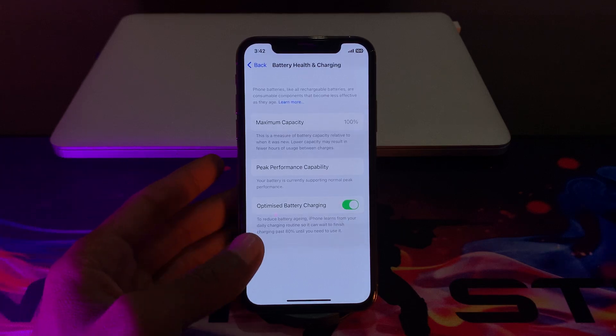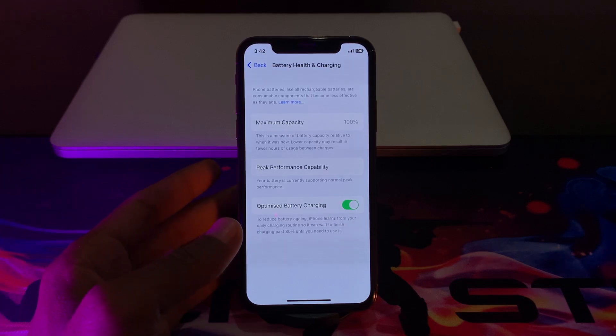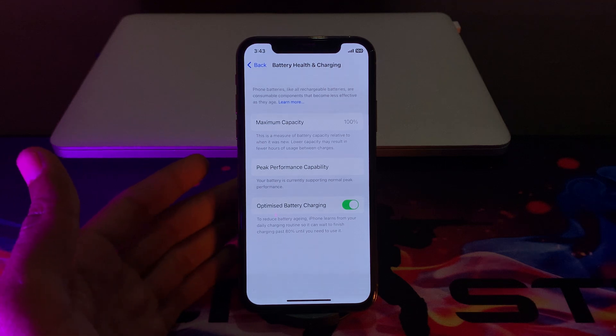Hello everyone, welcome back to another video. In this video, I'm going to show you how to fix if your iPhone battery is decreasing fast. If you have updated your iPhone to the latest version, iOS 16.3, and your battery health is decreasing fast, I'm going to show you ways to fix this problem and how you can maintain your battery health on your iPhone or iPad.